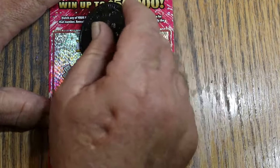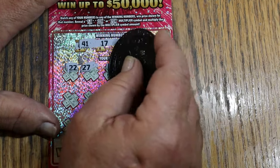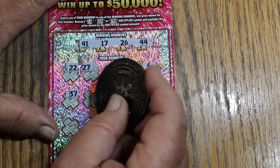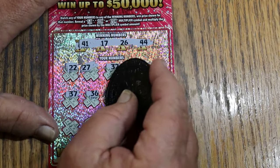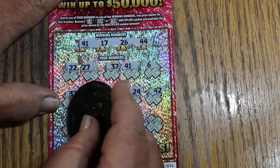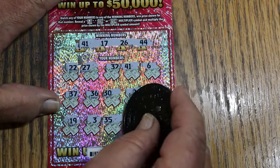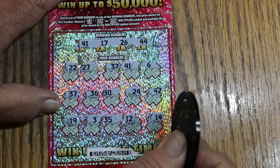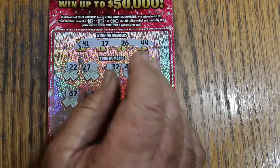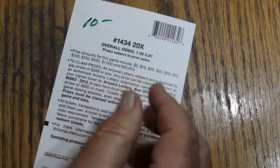Let's see how this second ticket goes. Numbers: 41, 17, 26, and 44. Going through: 24, 22, 27, 32 — and we got a win on the 41. Let's see if we got anything else: 37, 36, 30, 24, 42, 19, 3 — then 35, 12, and 14. So just the 41. And what's this one going to be? Another 10. That is good. We're not hitting the minimums, although I know we will.